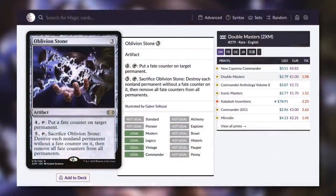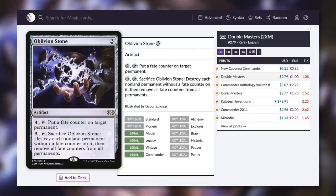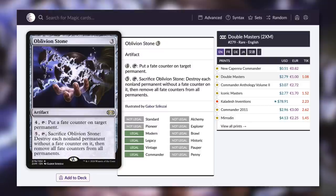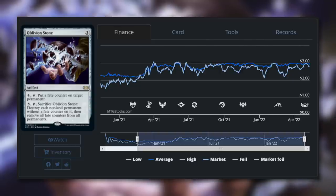Next, we've got Oblivion Stone — an artifact for three that has: pay four, tap, put a fate counter on target permanent; and pay five, tap and sacrifice Oblivion Stone, destroy each nonland permanent without a fate counter on it, then remove all fate counters from all permanents. Colorless decks rejoice — this is one of the very few board wipes you've got access to. If you've got an artifact deck that works on untapping this to get fate counters on more things quickly, or ways to redistribute those counters, you can protect your permanents while wiping the board. The price has been around two or three dollars for quite some time with the Double Masters version, but with this reprinting it's now 51 cents — quite the drop.